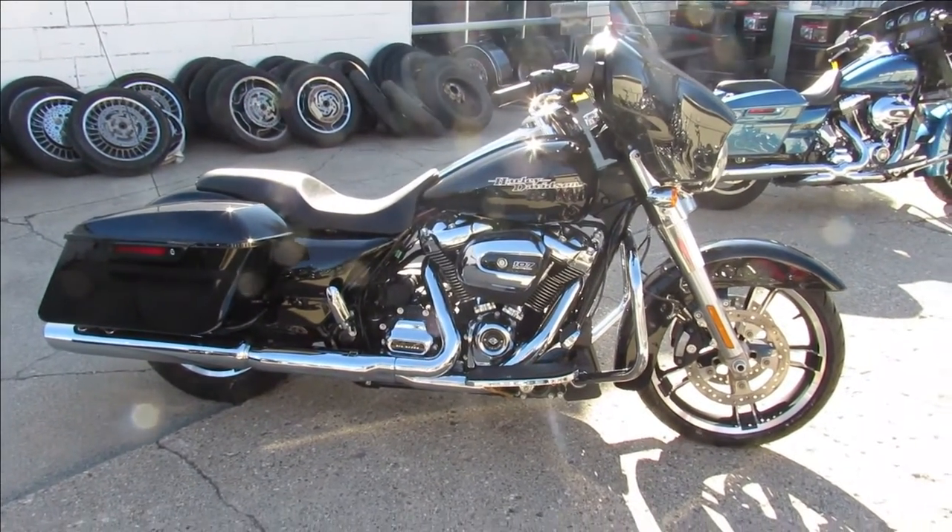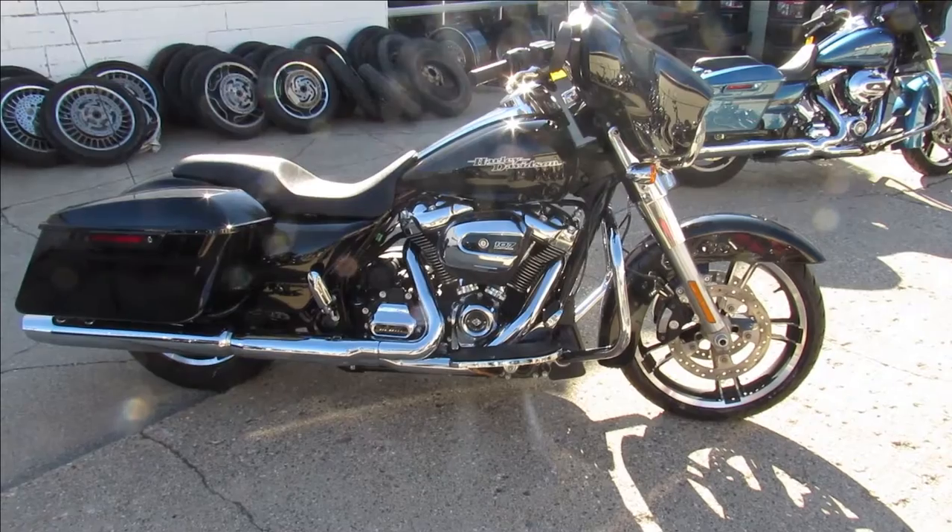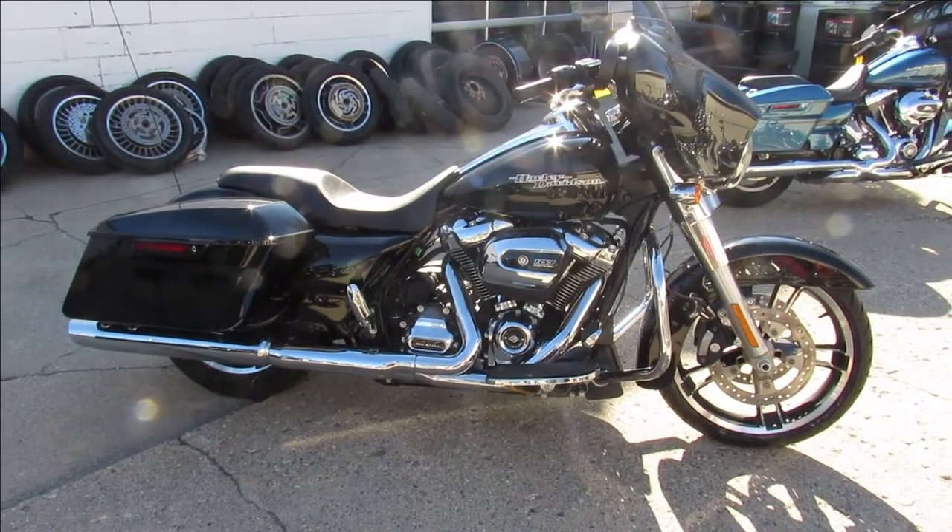Shines like new, chrome's perfect. Keep an eye on our website, our YouTube channel, and Facebook page. It's approvalpowersports.com.